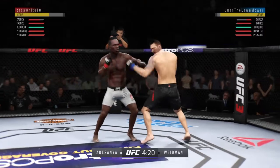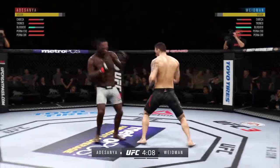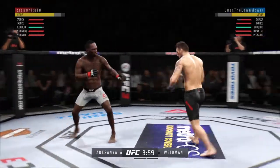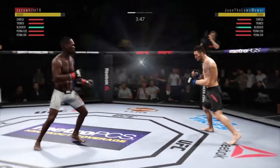Look at that, he's timing that jab. He got cracked with the jab there, Joe, and his head is firmly on the center line — the one place it really can't afford to be. He's showing some vulnerability here by leaning right into his opponent's range. Let's see if he can make some adjustments here. Edge of your seat action as expected so far.